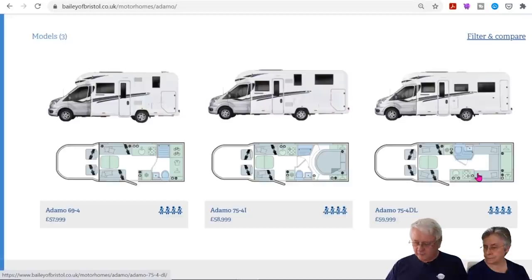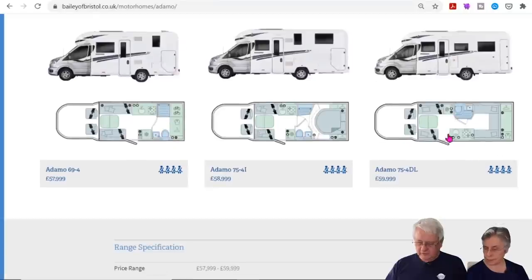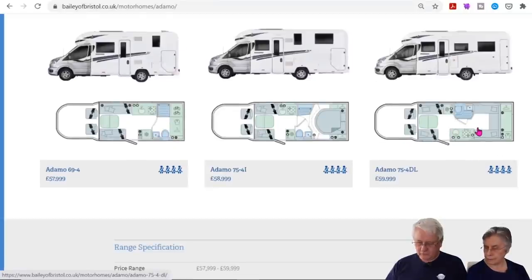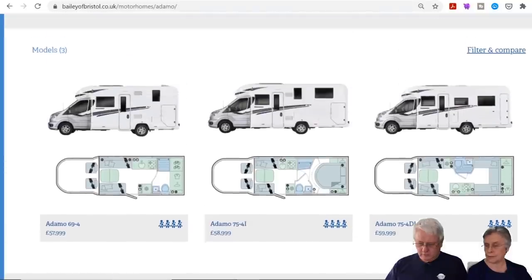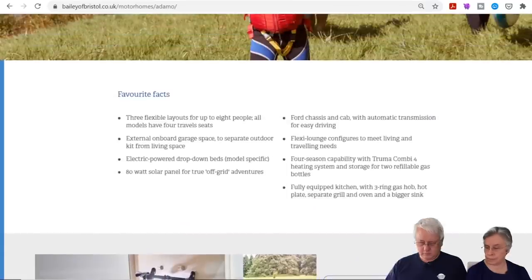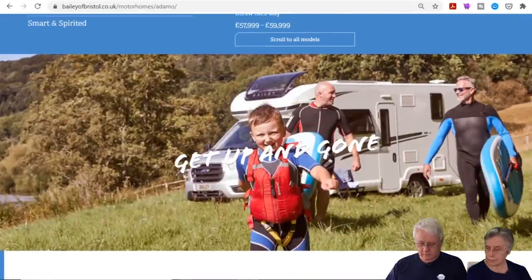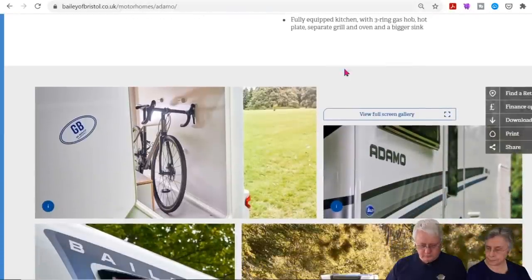They seem to have a lot of drop-down beds. This one has two drop-down beds: you make up the lounge bed, then you can drop a bed above it, and in the back lounge you can have a bed plus another drop-down bed. Some of the models also have a garage.